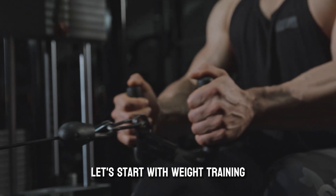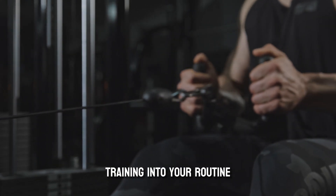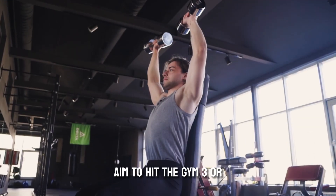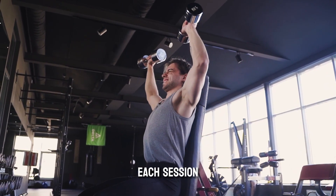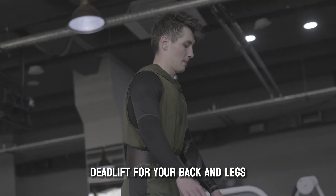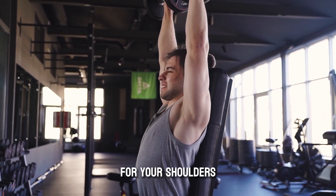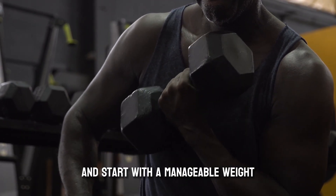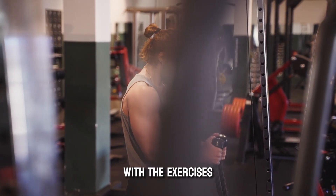Let's start with weight training. Incorporating strength, hypertrophy, and endurance training into your routine will help you build muscle, increase strength, and improve your overall physique. Aim to hit the gym 3-4 times per week, working on different muscle groups each session. Here are some basic exercises to get you started: bench press for your chest, deadlift for your back and legs, squats for your lower body, shoulder press for your shoulders, and bicep curls for your arms. Always use proper form and start with a manageable weight, gradually increasing as you become stronger.